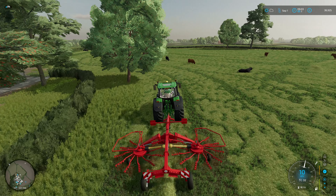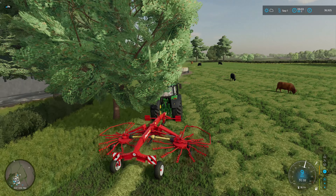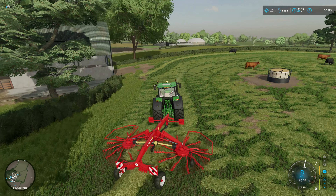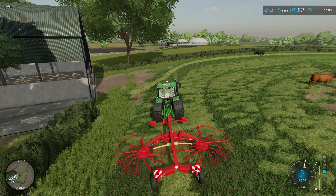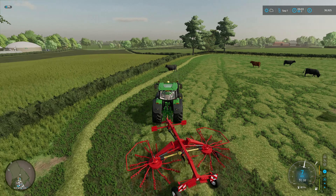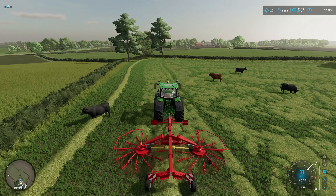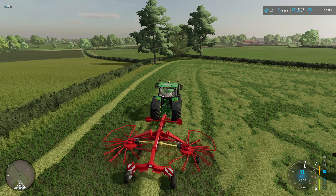We can relax a bit now. We've got a couple of days per month, so we don't need to be rushing. Whereas before, the priority was to get the crops harvested so we didn't lose them. I was looking at the contracts in between episodes and there's actually one — I think there's one on this field here.